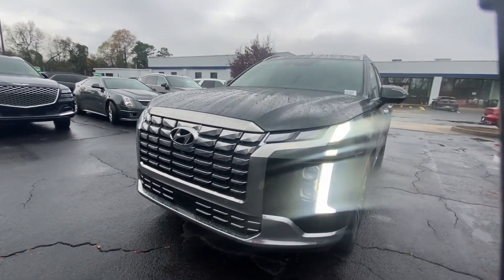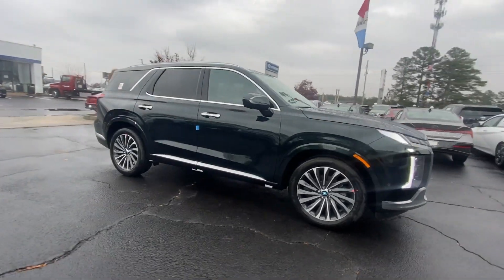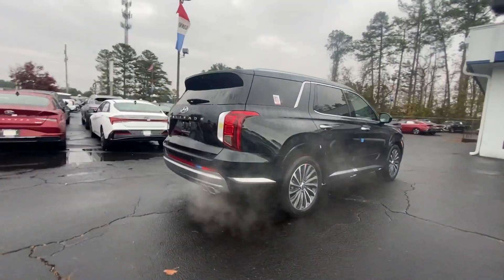Picture yourself in the 2024 Hyundai Palisade. Enjoy a new level of comfort and convenience on all your family outings in this spacious Palisade.